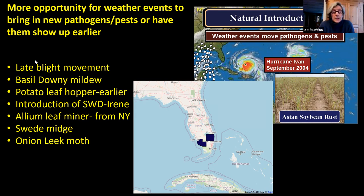Swede midge is another invasive pest that feeds on the growing point of brassica crops — you get no crop or multiple distorted heads. That's been a huge issue for several years in Vermont. Onion leek moth is another that came in from another state. There's a lot of opportunity for storms to blow in some of these really damaging pests and diseases.